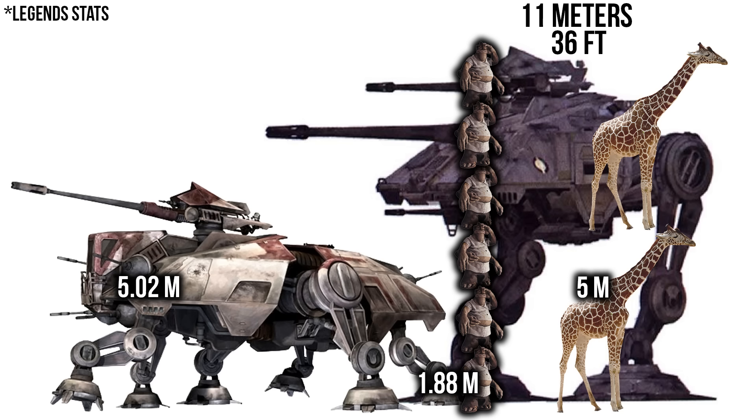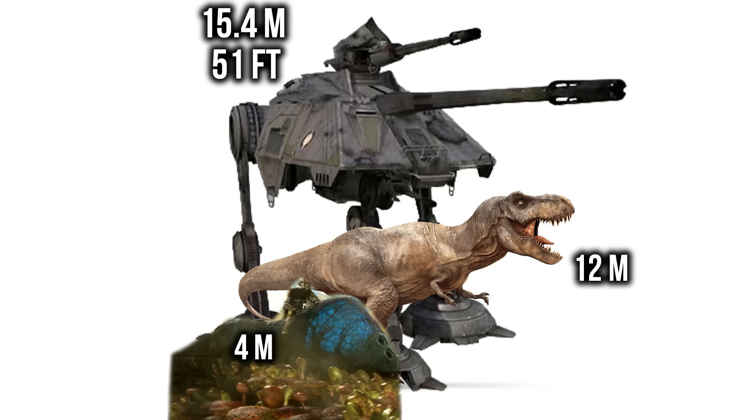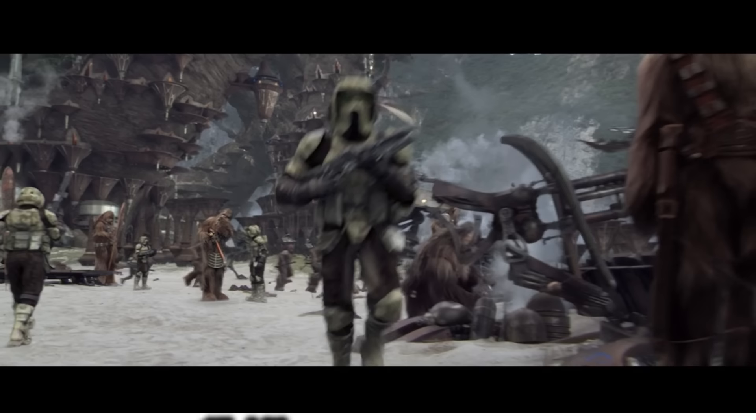Standing at an impressive 11 meters, or roughly 36 feet, the AT-AP would tower over the AT-TE, being over double its height and just under six Dexter Jetsters. In our world, this walker would be about the height of two male giraffes, and surely just as graceful. From turret to tail, this thing was 15.4 meters long, or over 50 feet, making it longer than a T-Rex and just under the length of three Felucian Jelligrubs.